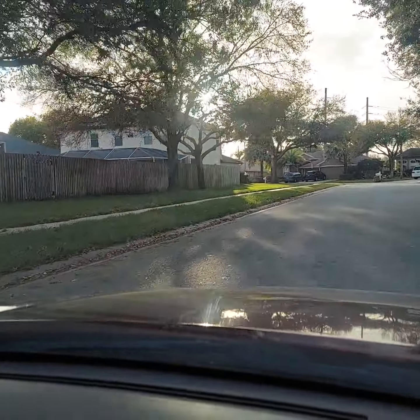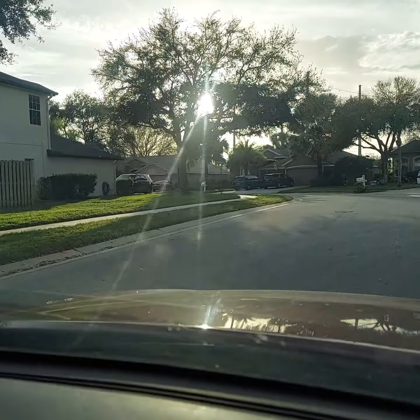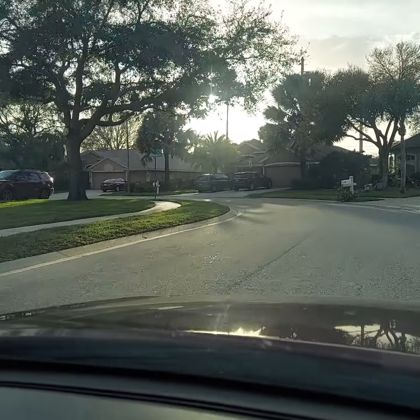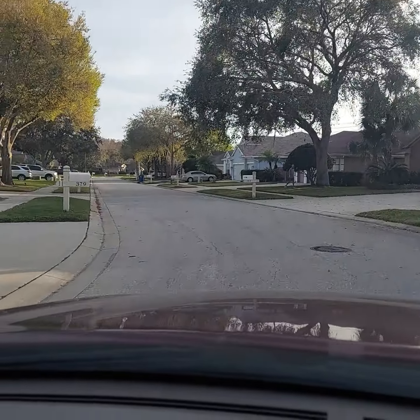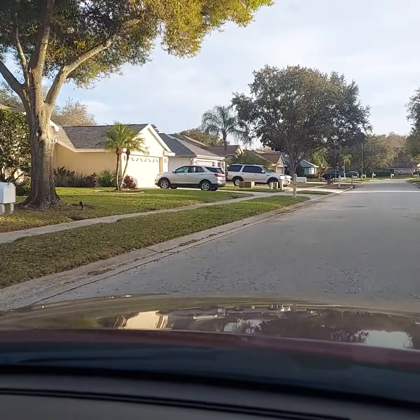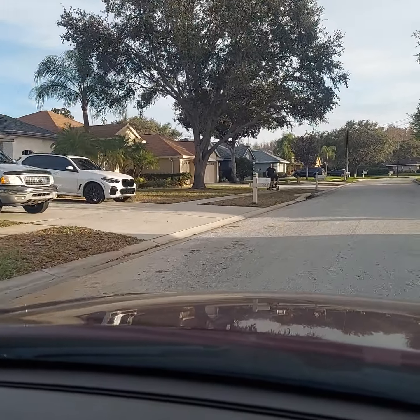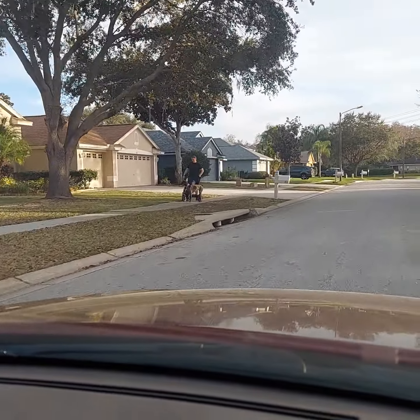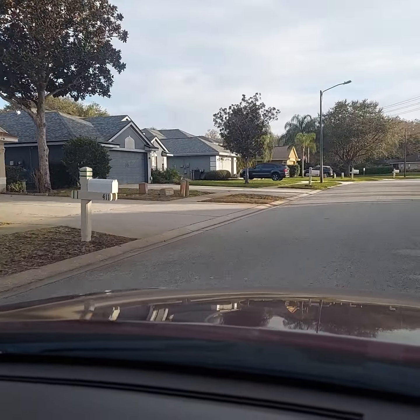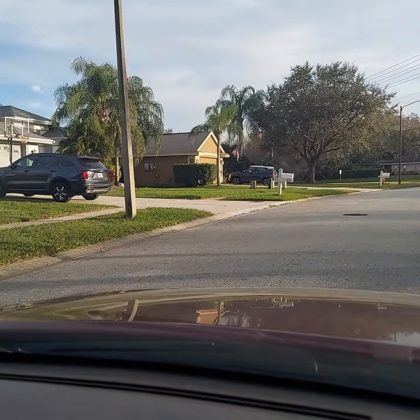So now we're heading back the other way. Sorry about the sun. Looks like it's dog walking time - seems like I've seen two or three of them now.